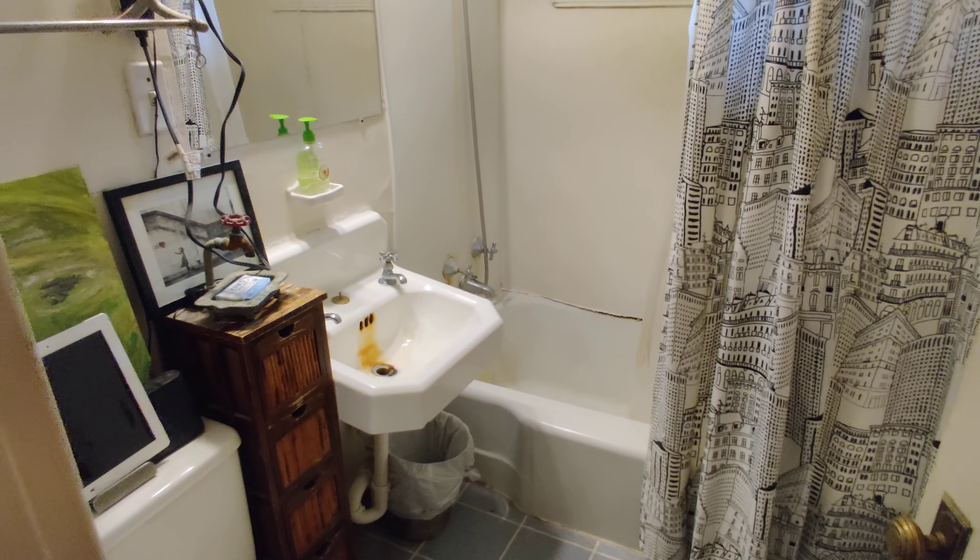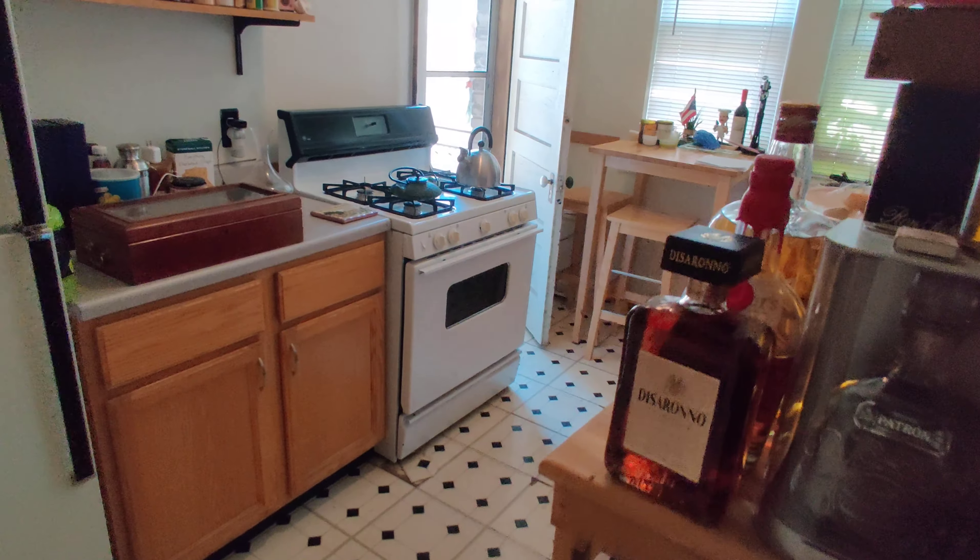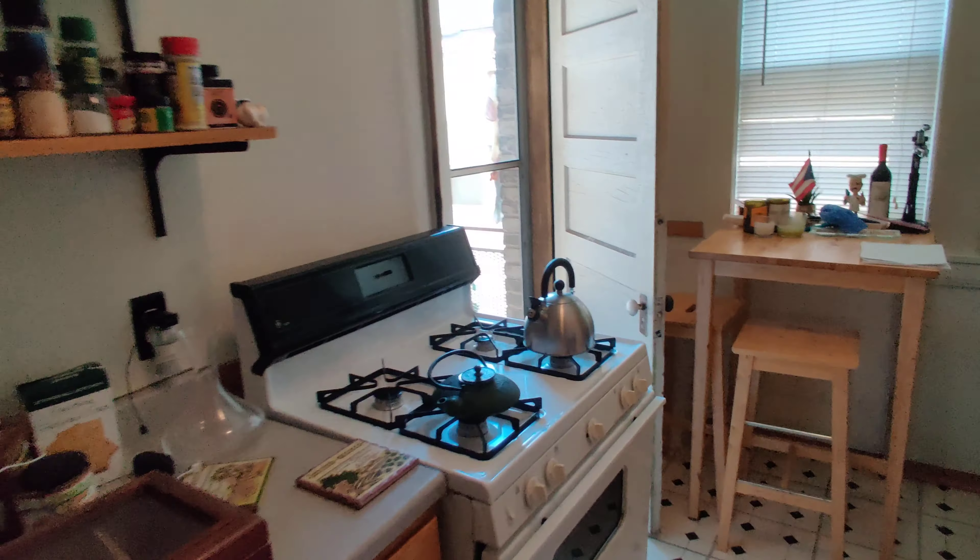Bathroom. Hall closet — it's a smaller one. Full-size kitchen. There is a patio space off of the kitchen.